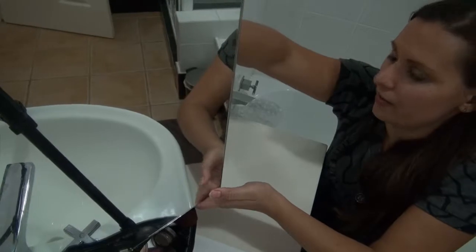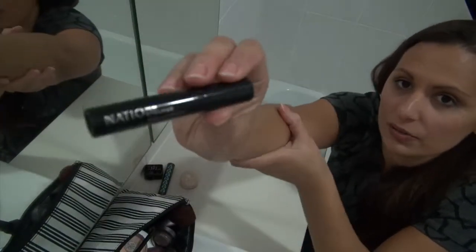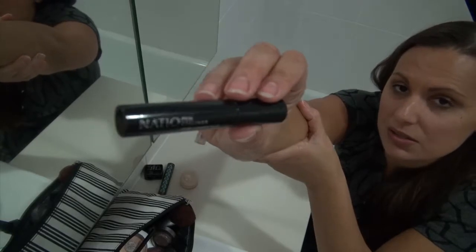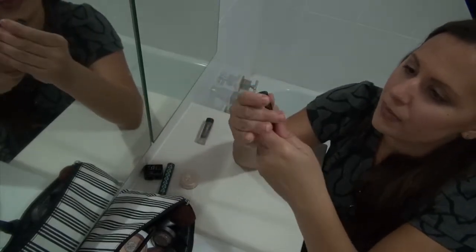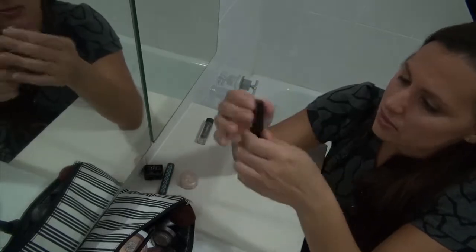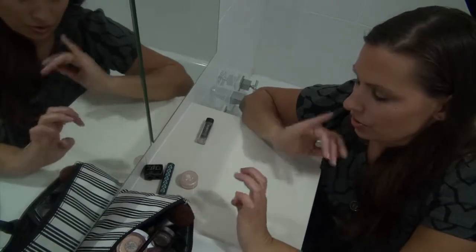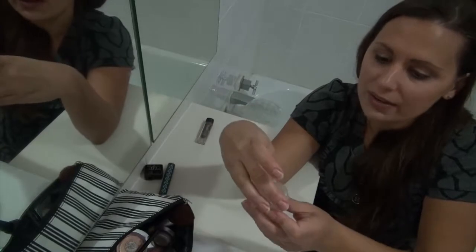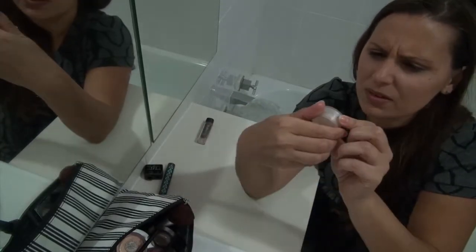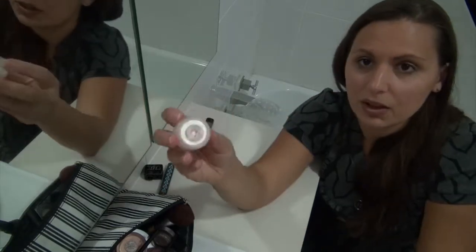I've also got this new pen eyeliner from Natio. I haven't used it yet because it's a bit thicker than I normally like for the eyebrow pencil sort of look, but I'm going to give it a go one day. Normally when I do all of that, I'll put a bit of defining with some white — also No Miss — I think it's Boca Ice, but I can't quite read that.